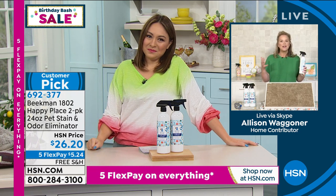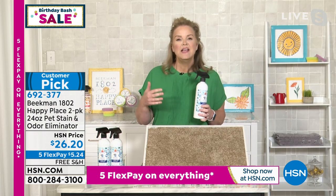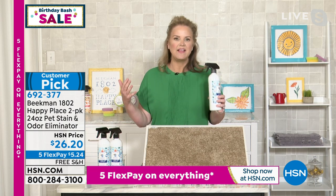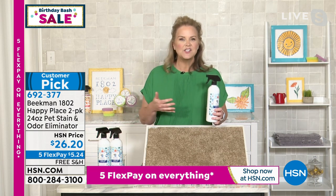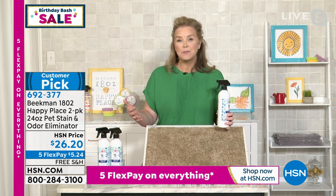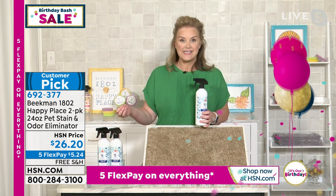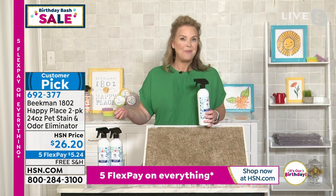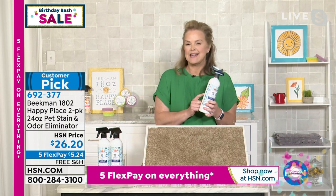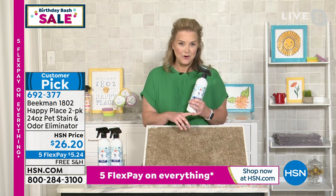Beekman 1802 is really known for bath and body and skin care taken to a clean place — no chemicals, no surfactants that are going to harm us. We wanted to do that in our homes and came up with Happy Place. The most important thing to remember this hour is that every product we've made for Happy Place has been performance tested to work as well if not better than their chemical counterparts. This odor, pet, and stain eliminator — it can handle cat urine, dog urine, even kid messes.